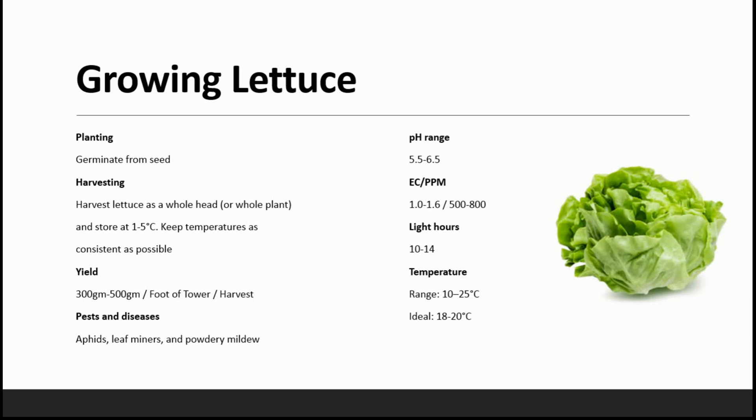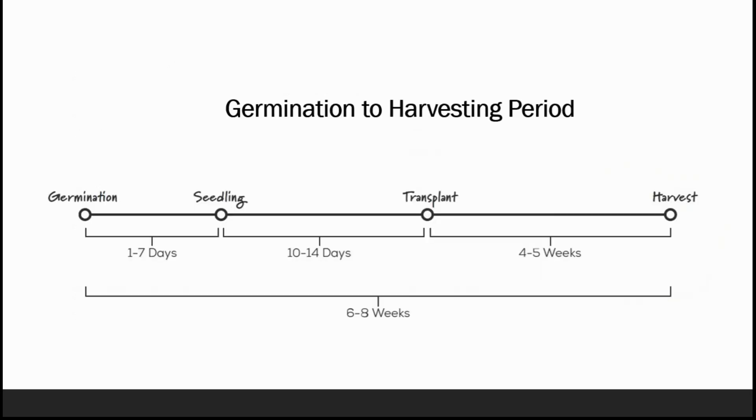Yield is 300 to 500 grams per plant. The most common pests and diseases are aphids, leaf miners, and powdery mildew. pH ranges from 5.5 to 6.5, EC is 1 to 1.6, PPM is 500 to 800, light hours 10 to 14 hours, temperature 10 to 25 degrees Celsius with an ideal of 18 to 20 degrees. Germination to seedling takes 1 to 7 days, seedling to transplant takes 10 to 14 days, and transplant to harvest takes 4 to 5 weeks — totaling 6 to 8 weeks for complete harvest.